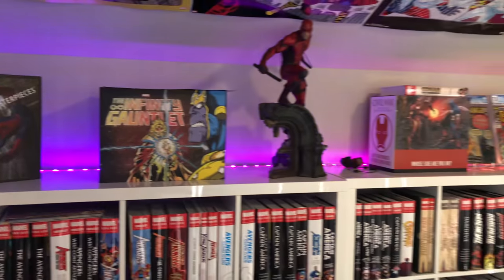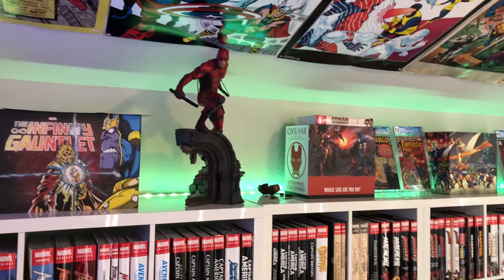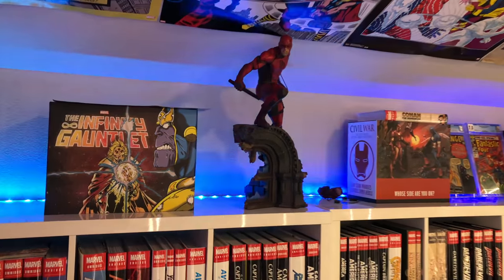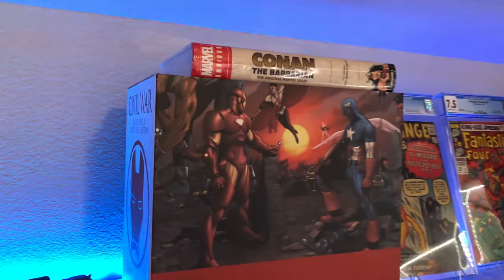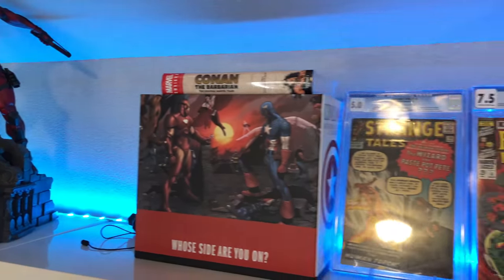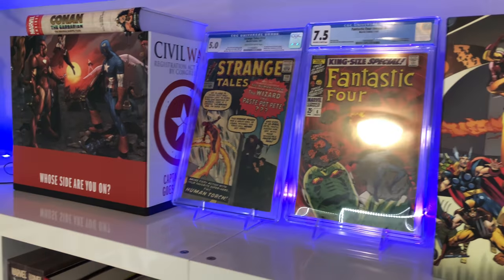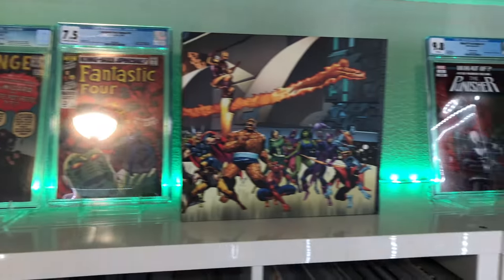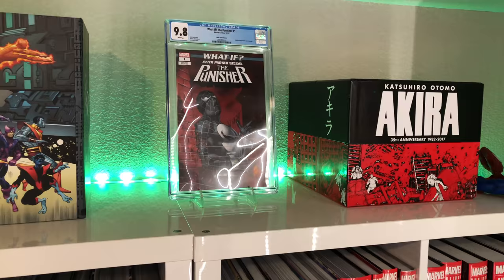So up on top here I figured I'll end up putting some statues. We got the new Daredevil statue up here. Got all the box sets. I got the Conan omnibus that I'm gonna do a haul for as soon as this Absolute Flashpoint comes in. Got a couple slabs here — first appearance of Doctor Strange, first appearance of Annihilus. Got the 'What If Peter Parker Became Punisher' and Akira.